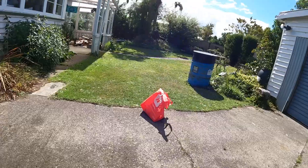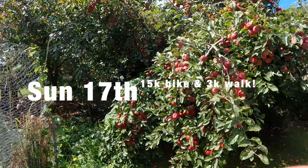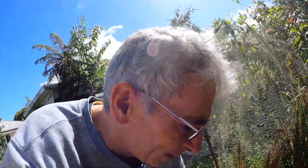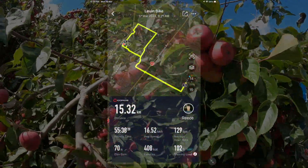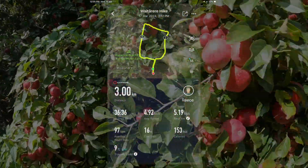Moving on to the next aisle, we have some ruby red apples. The tree is covered — they're little but very sweet little apples, so we'll pick some of those.